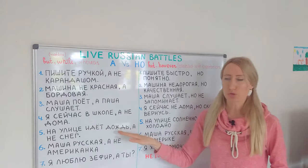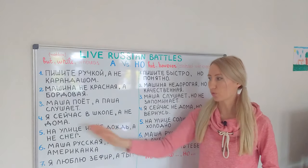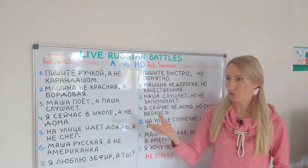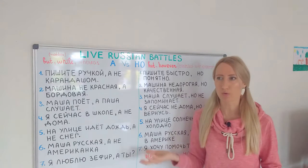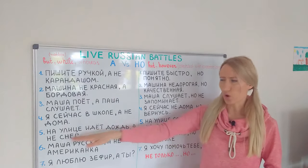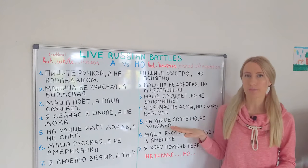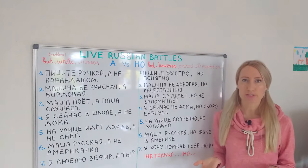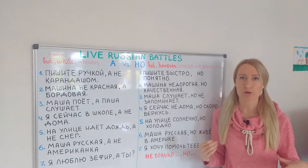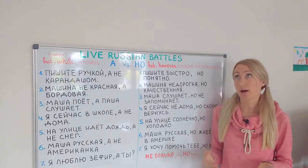На улице идёт дождь, а не снег — again, two similar things: rain and snow. It's raining outside rather than snowing — I'm looking out of the window and realizing it's not snow, it's rain. Compare with: на улице солнечно, но холодно — it's sunny outside but it's cold. Contrast with the expectations: when it's sunny, normally it's warm, however here it's cold. We can put 'however' here.